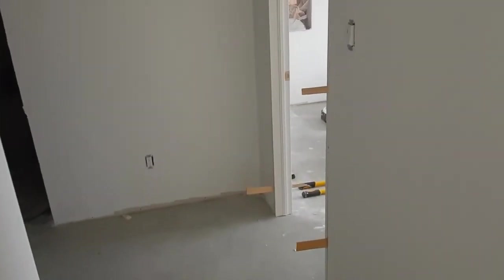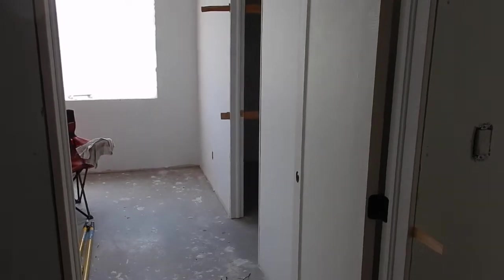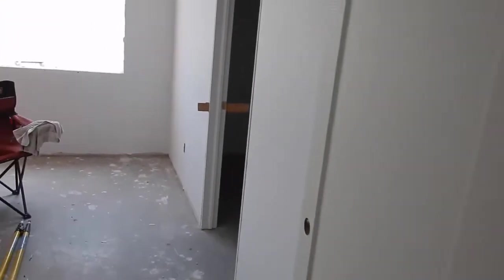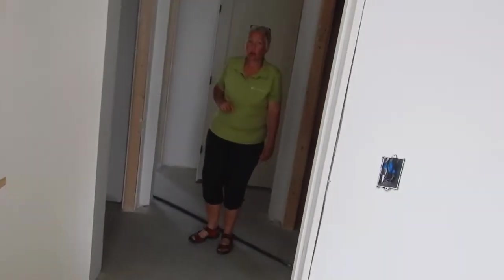Oh look at this, Trish! Doors! And a door on the storage area. There is no door here at all. This is a door here, door here. No door on the utility room.